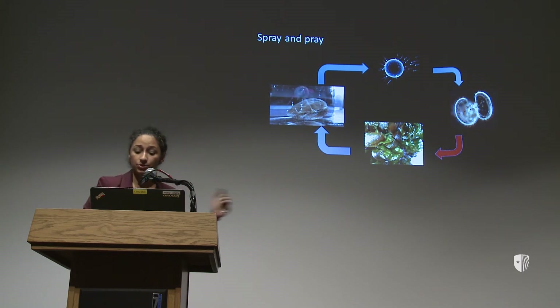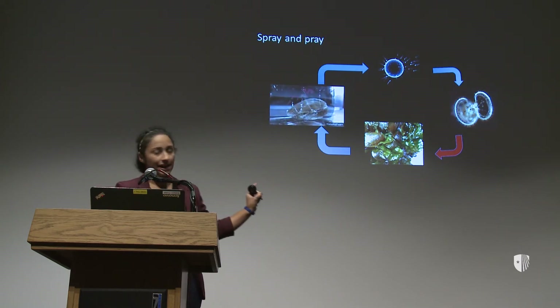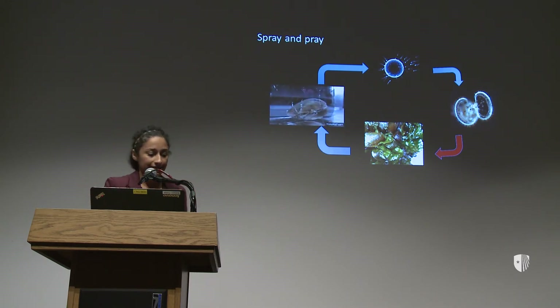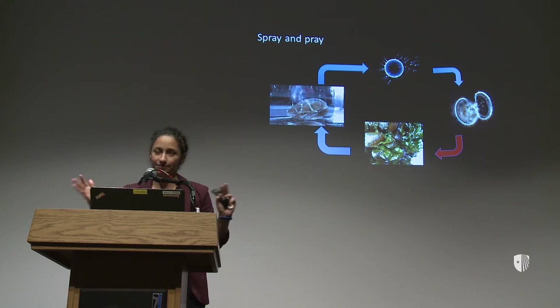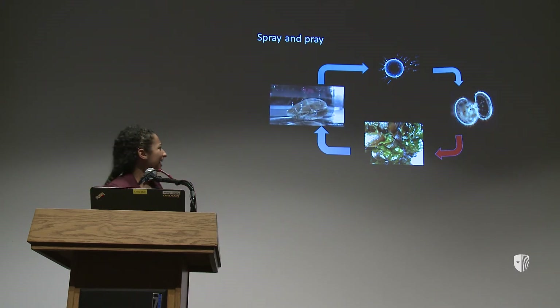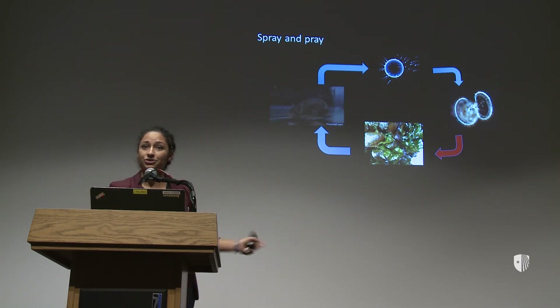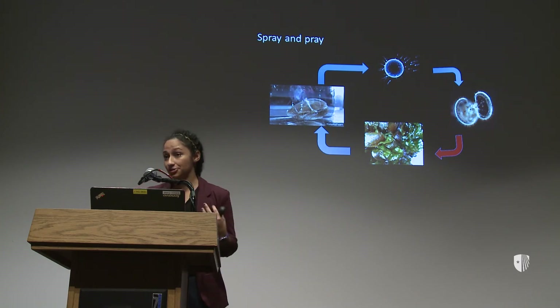Eventually they metamorphose into that adult that we all know and love. This is kind of like a caterpillar becoming a butterfly — except instead of flying around, the adults are kind of stuck where they are, so actually very different. This transition period from a free-swimming larva to a stuck adult is the period that I'm interested in.